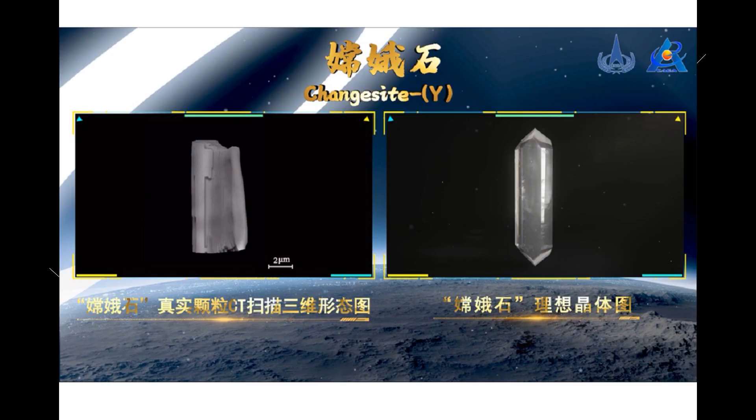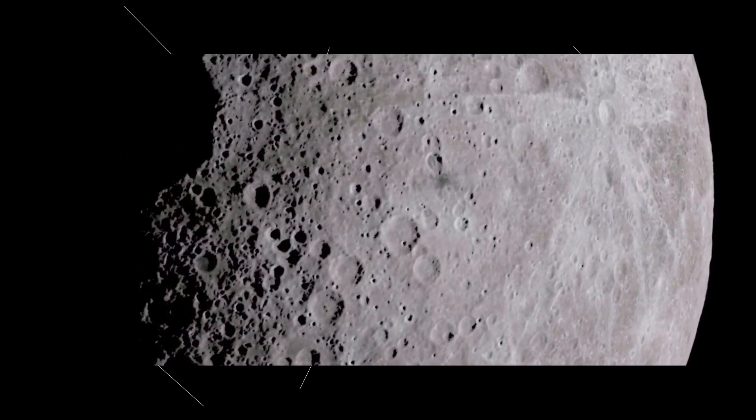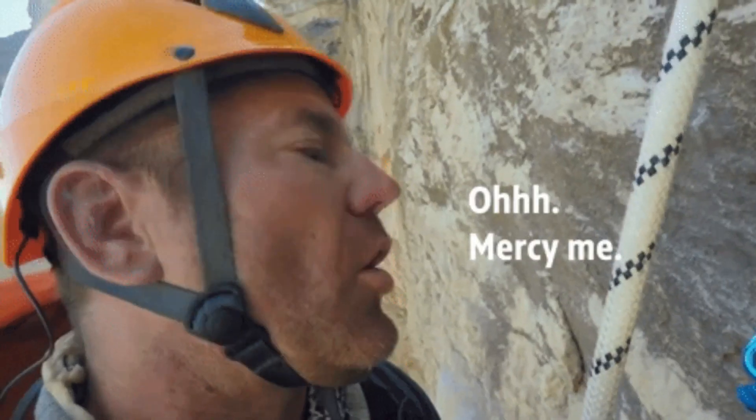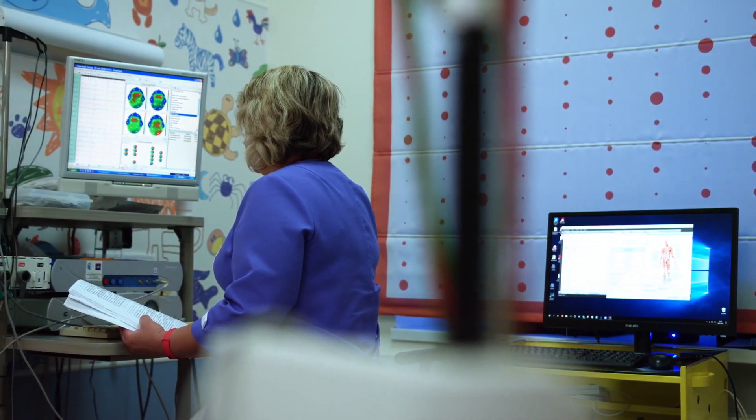China has discovered a new mineral on the lunar surface that could produce an unlimited amount of energy. The new mineral, named Changesite-Y, was discovered from moon samples retrieved by China's Chang'e-5 probe. The moon's surface remains mostly a mystery — it has not been explored enough or revisited in decades — but with this new discovery, nations might have found a new reason to journey to the moon.